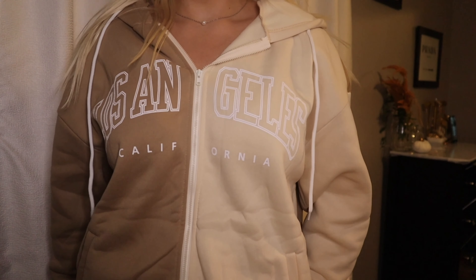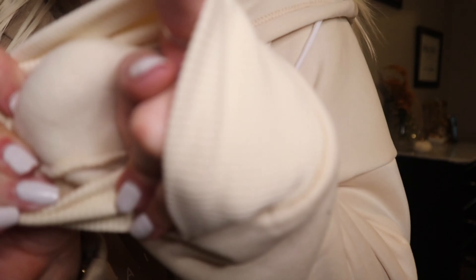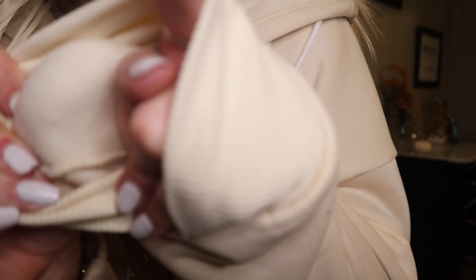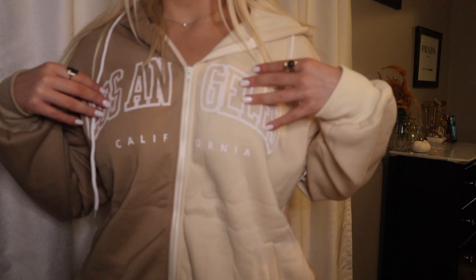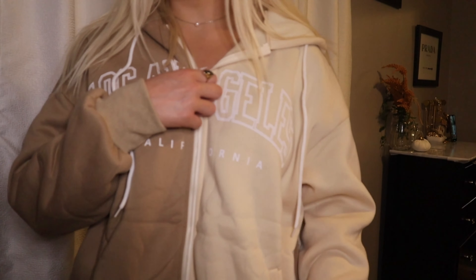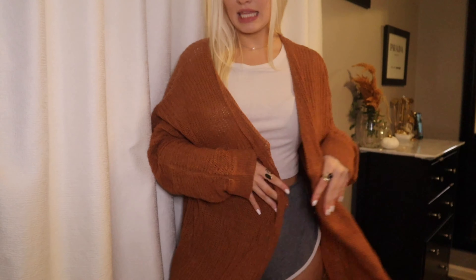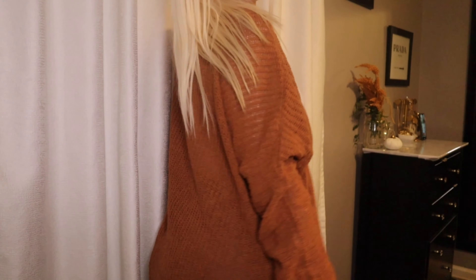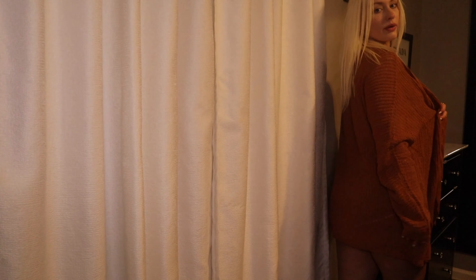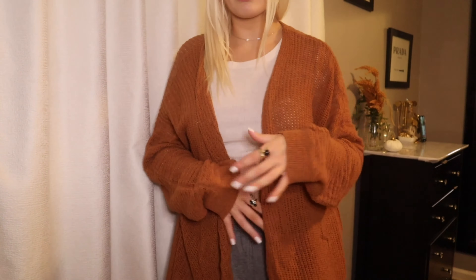Next I got this sweatshirt — it's kind of like a zip-up. I got a large so it's really oversized. It's a graphic zip-up that says 'Los Angeles California.' I need to iron it a little bit but it's super cute for a chill day vibe. It's really soft material and has fall colors — brown on one side, beige/cream on the other. You can unzip it and wear it with a t-shirt, sweatpants, Uggs — it has a hood too.